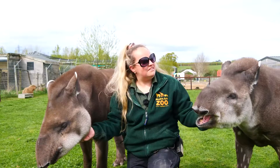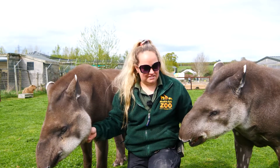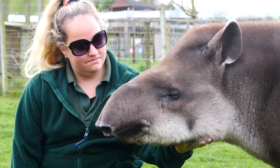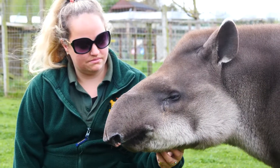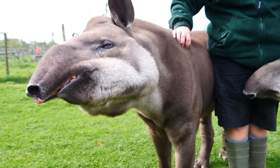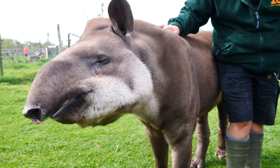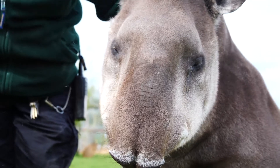Brazilian tapirs. As the name suggests, they come from South America, mainly populated in Brazil and the Amazon rainforest areas like that. Now our two individuals — we do have a male and female. This one here is our male, his name is Toby. He is in his early 20s.